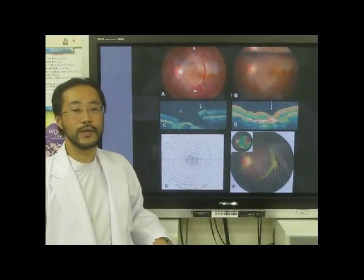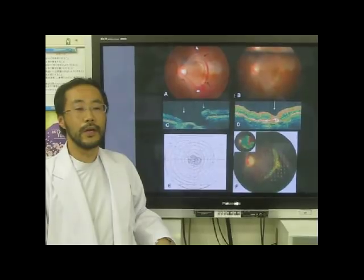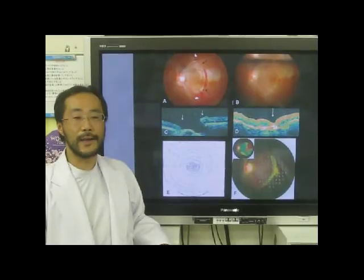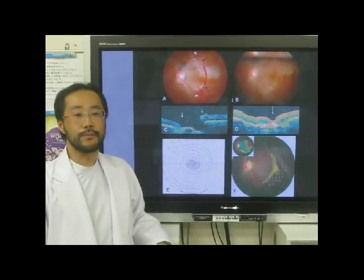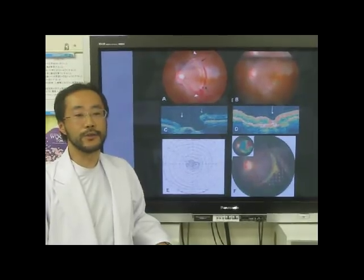20-gauge vitrectomy with ILM peeling was performed using indocyanine green staining. 20% SF6 gas was injected into her eye. Post-operative prone positioning was maintained for four days.